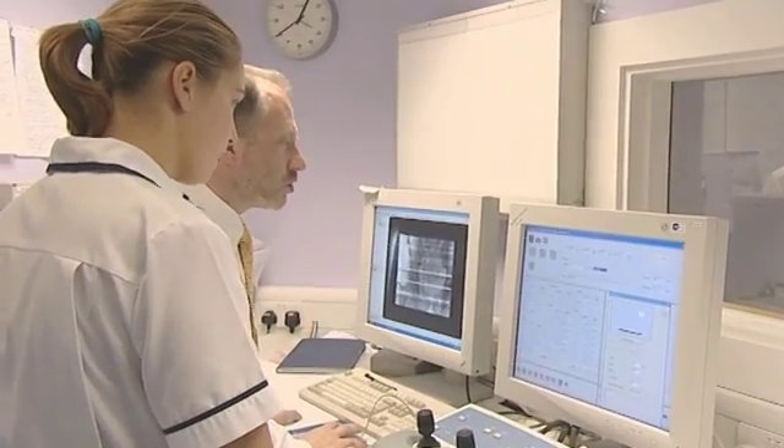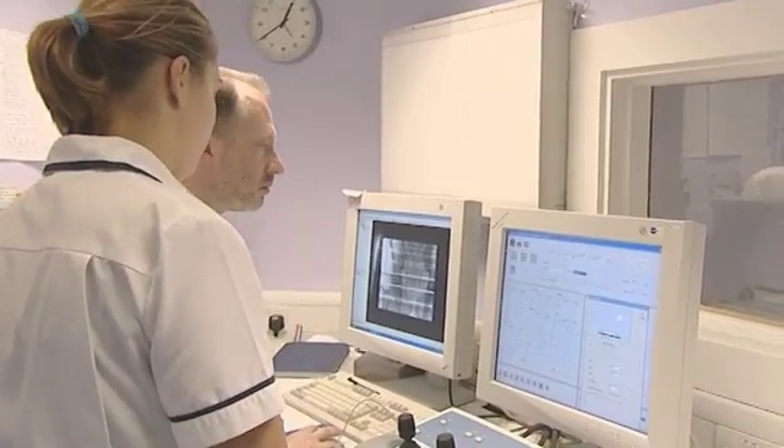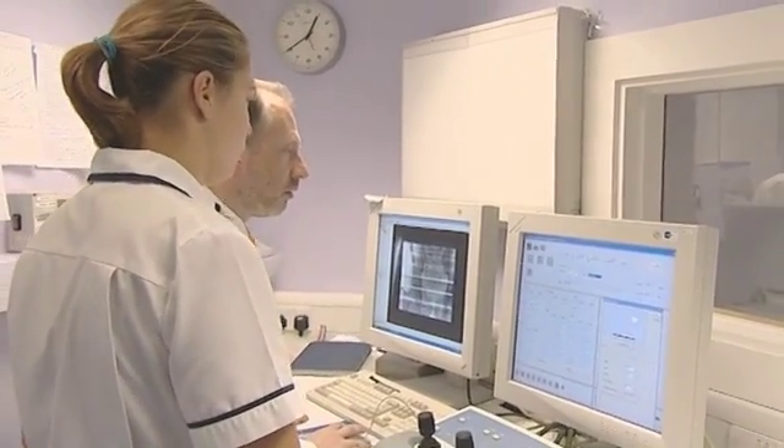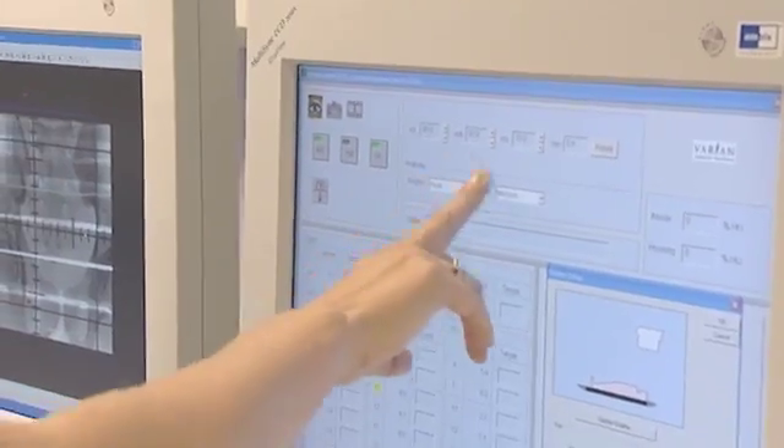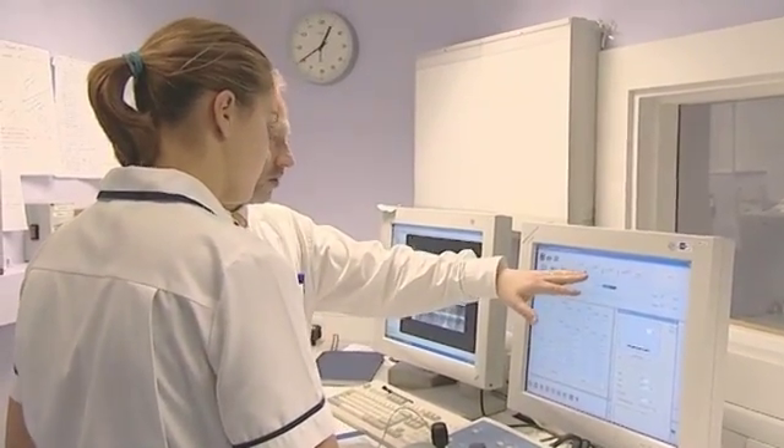Our professional body is the College of Radiographers, which you also belong to. They have certain mandatory requirements that they have of you every year to meet your registration requirements. And one of the things that's currently quite a hot topic is continuous professional development. It's now becoming mandatory, so each year radiographers have to prove to their body that they're actually doing something to keep up to date with all the technology and everything that's new and happening in radiotherapy.